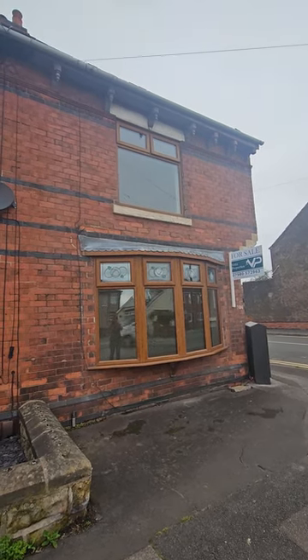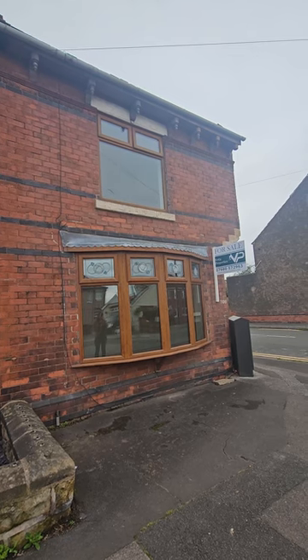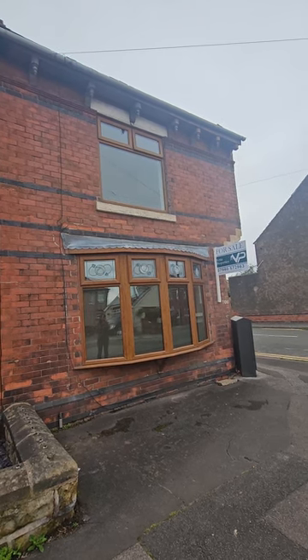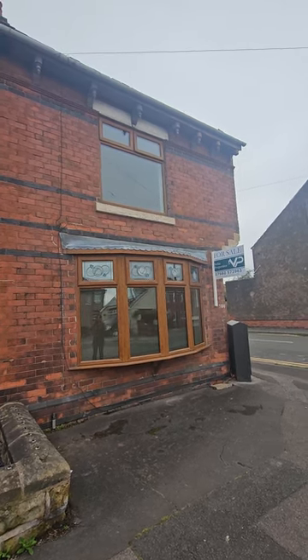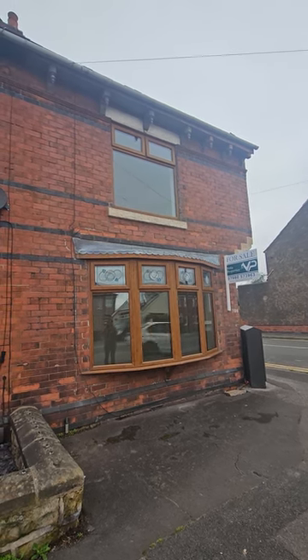Here we are at 101 Unwin Road, Sutton in Ashfield. This superb end terrace by Vetter Properties has been refurbished by the current owners — let me show you around.